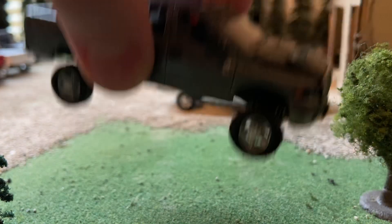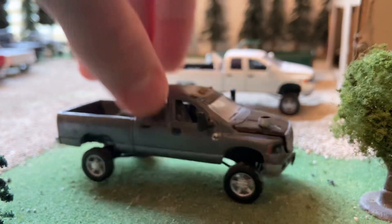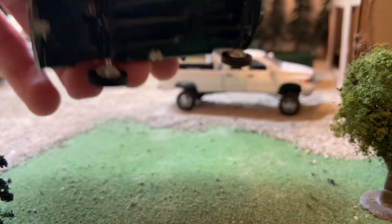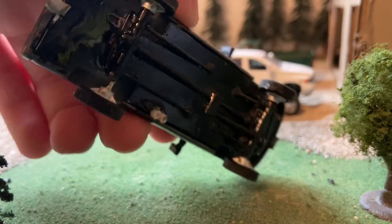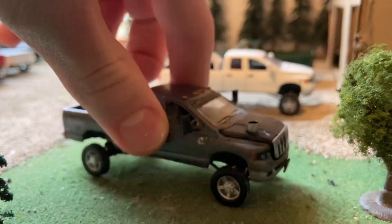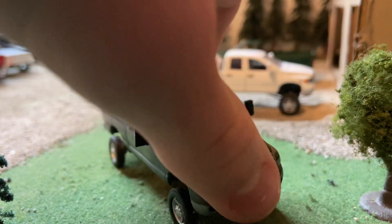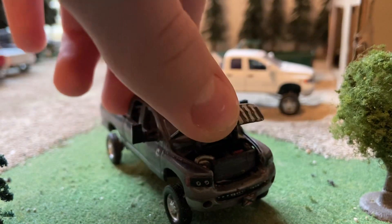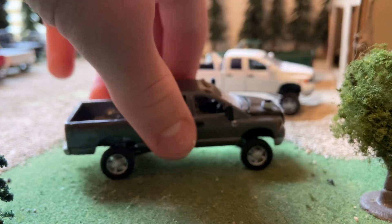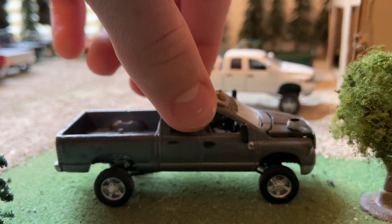This truck you've probably seen a thousand times. I did have it lifted and I lowered it back down, detailed the frame, and put the hood stack back on it. It's sitting on stocks right now and it's got a little wobble issue I need to figure out.